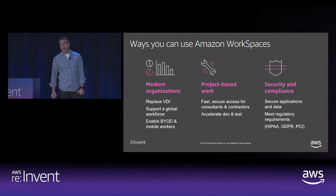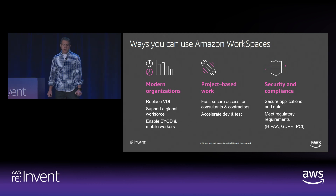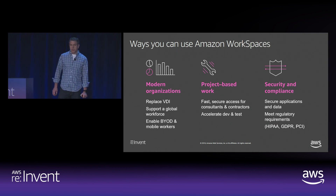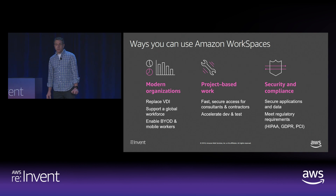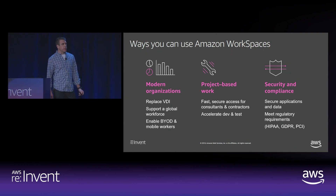WorkSpaces are also used to solve compliance and security challenges. Bridgewater Associates uses Amazon WorkSpaces to create highly controlled environments for privileged users, separate and distinct from their standard users, and a third isolated group for external consultants who need access to internal Bridgewater resources. Bridgewater is here this week in a chalk talk on WorkSpaces for highly regulated industries — definitely worth checking out.